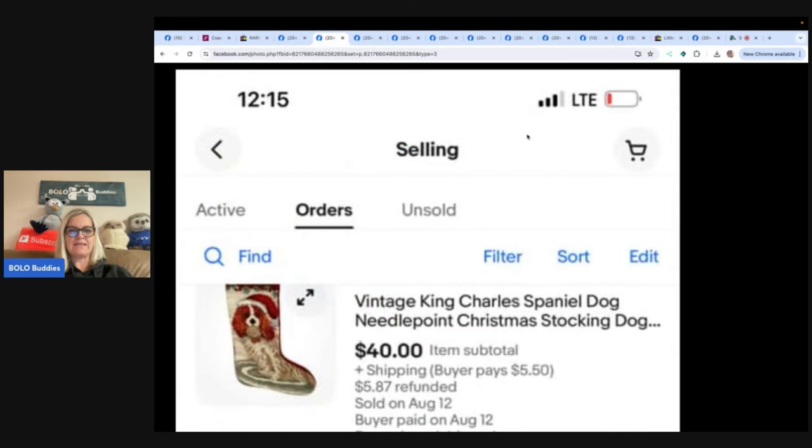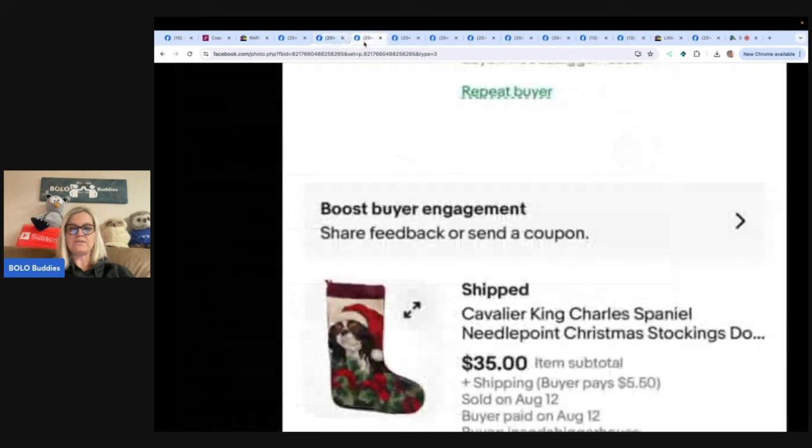This one is a vintage King Charles Spaniel dog needlepoint. Sold in three days — ended up taking $20 off the original price, but had them priced up for a sale. Bought both at the same yard sale for a dollar each. They are stockings with dogs on them, and they're already complete — not a kit. You can sell complete and incomplete; the kits do well also. Stockings are always a hit.